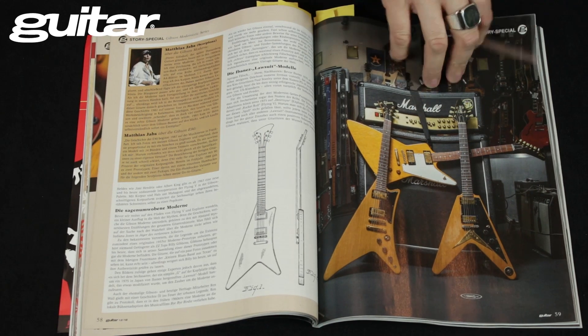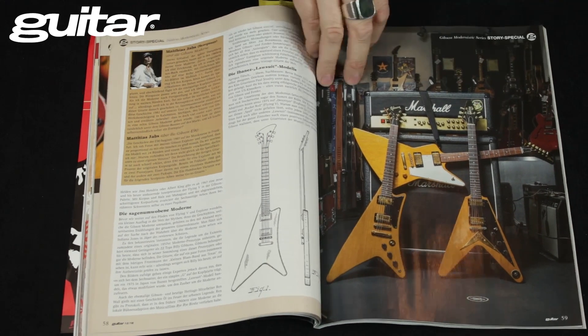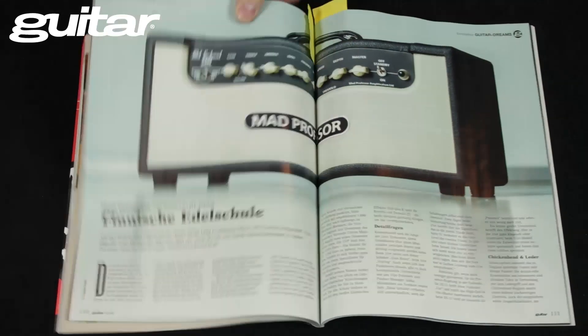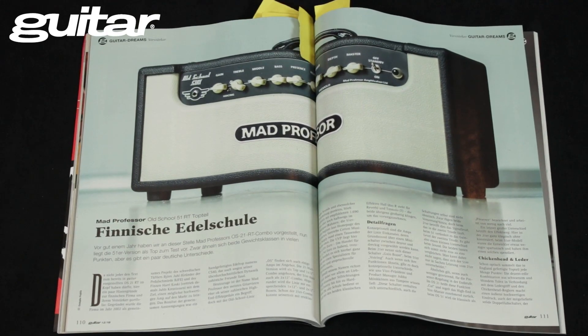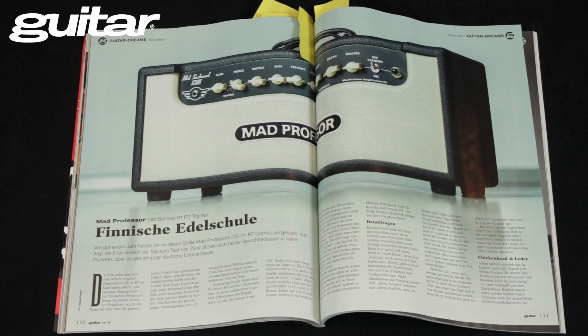Matthias hat auch noch einen Kommentar gegeben, sehr cool. Jetzt hüpfen wir in den Testteil – einen kleinen Sprung: Mad Professor Finisher, edler Amp, wenig Knöpfe, viel Sound. Unser Autor Chris Hauke war ziemlich begeistert. Nicht billig, aber liefert ganz schön. Also Teil unserer Gitarre Dream Strecke.